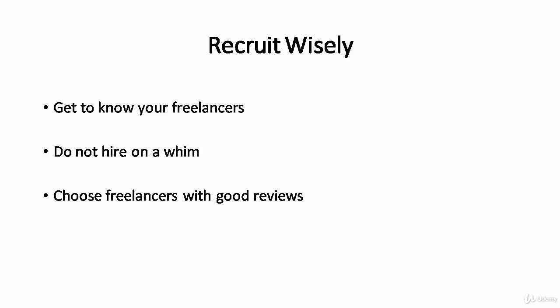Just like your buyers choose you for your good reviews, you choose your talent with good reviews too. Collect all their profiles and reviews, and narrow them down to 5 or 10 according to your business and how much you can manage. This is something you can't rush through, so take it one step at a time. Read and determine their abilities carefully before you finally hire them.